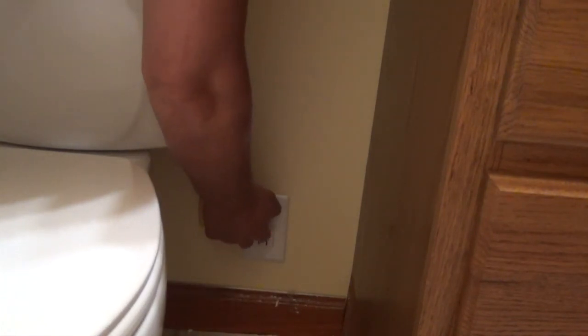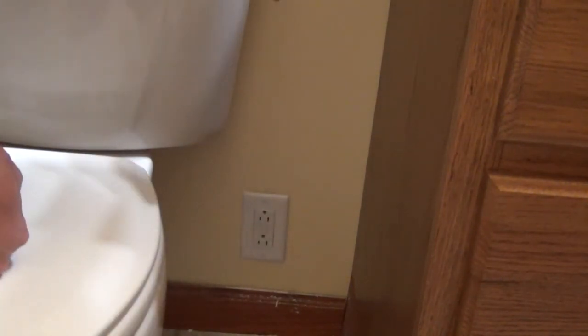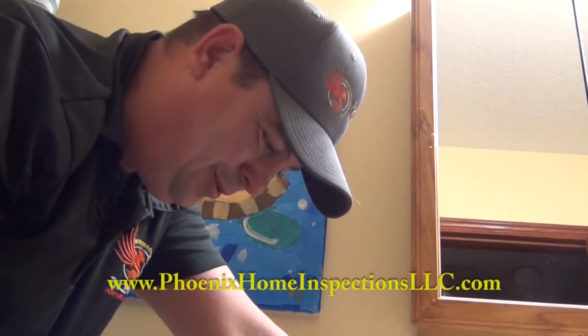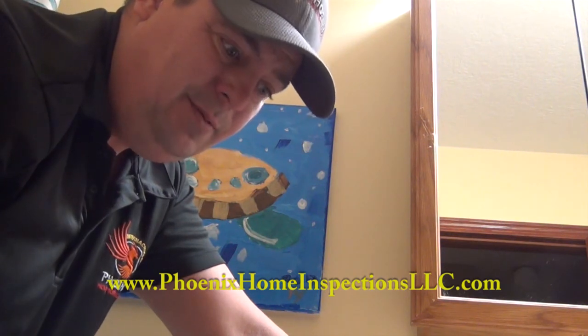That's it for the electrical portion. If you're ever looking for a home inspector — somebody who knows how to do a lot of this stuff and knows what we're looking for — look me up: Phoenix Home Inspections, phoenixhomeinspectionslsc.com. Stay tuned for the second video on the plumbing side.